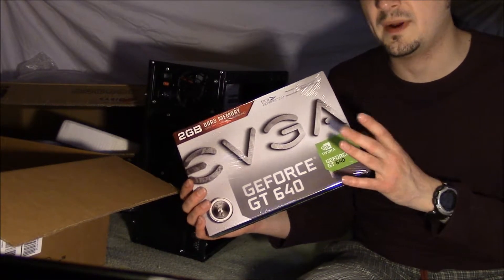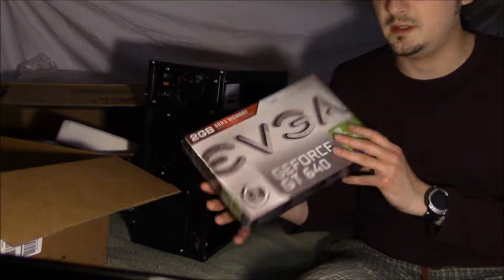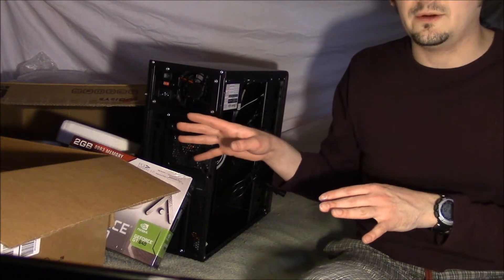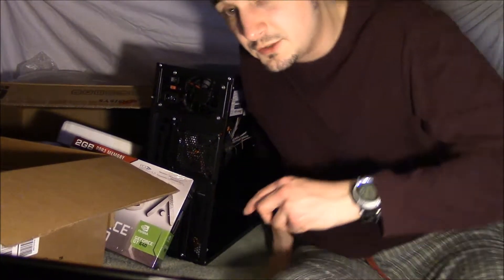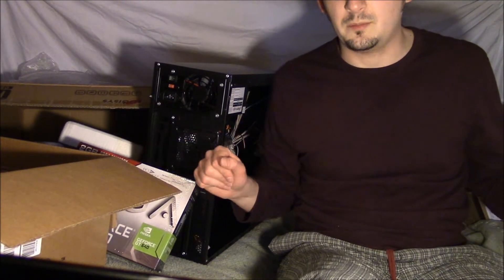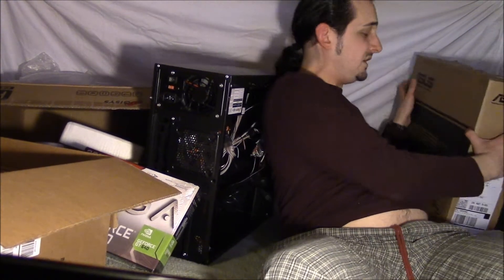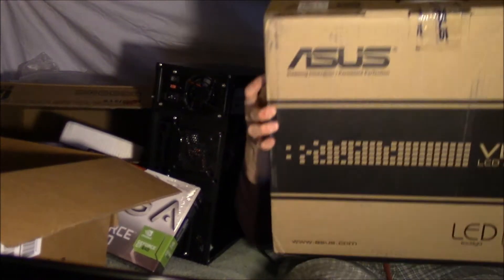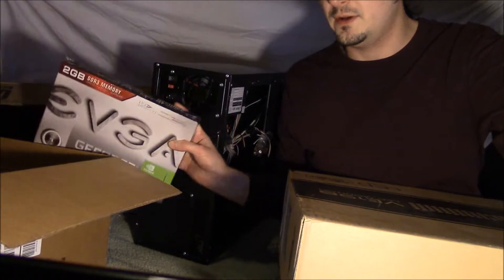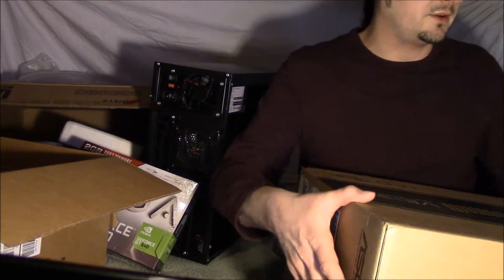This here is a PCI Express 3.0 card, which is why I got a 3.0 motherboard. This is a 2-gigabyte card with a 128-bit DDR3 interface. Now the issue here is that your monitor should have the same connection that your video card is capable of. So if you're going to use DVI outputs on your video card, you should have a DVI input on your monitor.